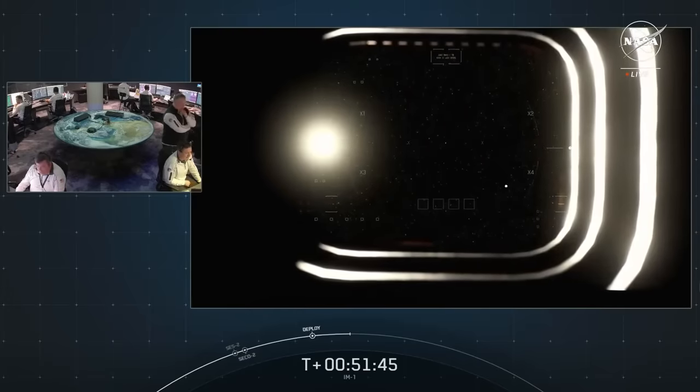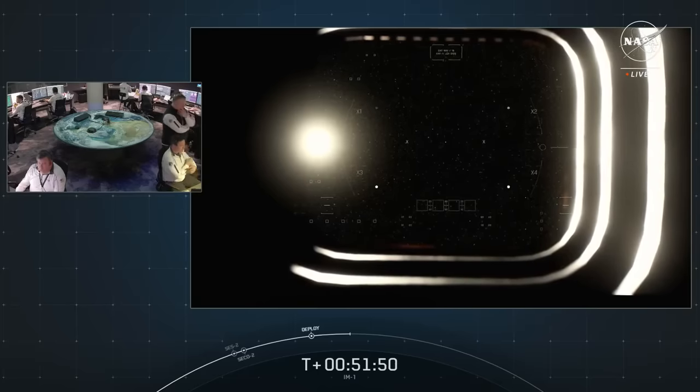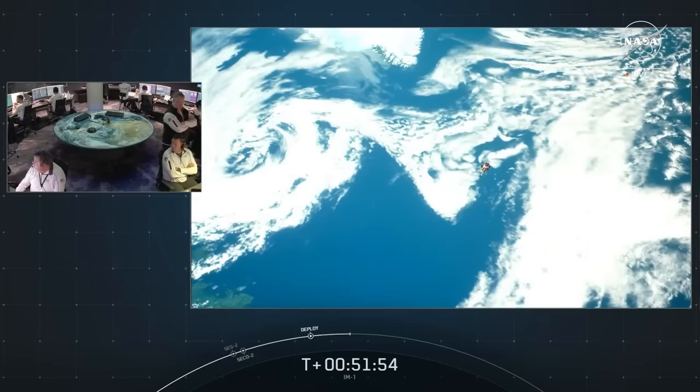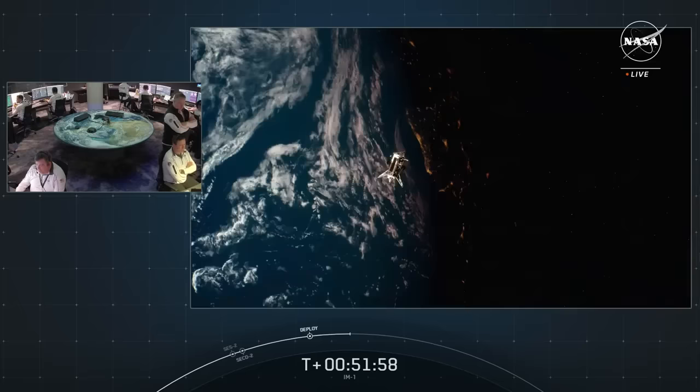The lander now has two critical data points: its attitude relative to the star field and a reference position from the estimated launch vector. With these data points, Nova C may command its reaction control system to maneuver the lander's top deck solar array toward the sun for illumination, generating maximum power. All of these steps are expected to be happening right now, and when autonomous commissioning is complete, our Nova C lander named Odysseus turns on its communication radios and makes first communications contact, known as acquisition of signal, or AOS.